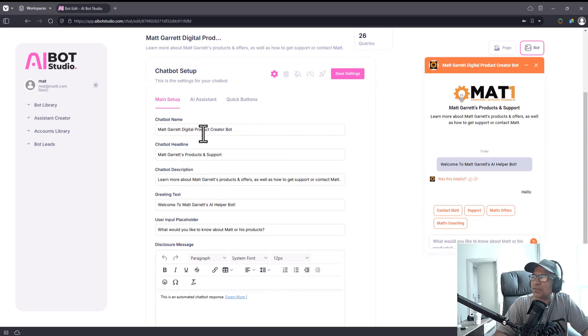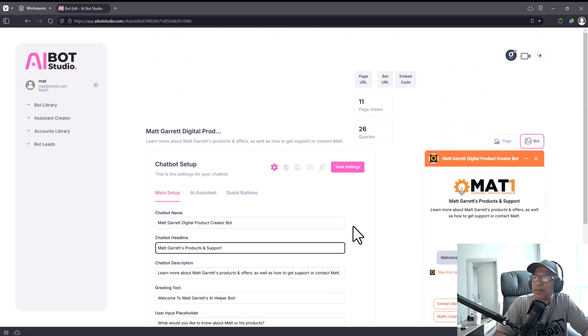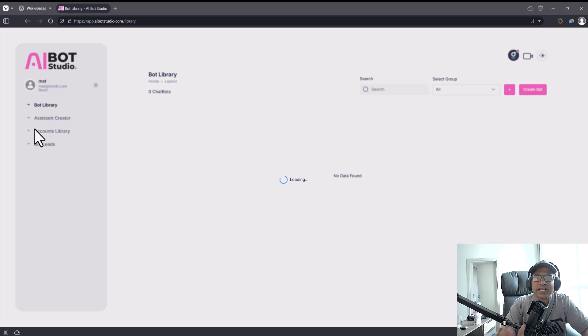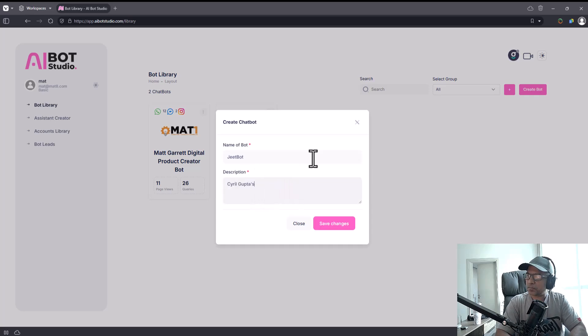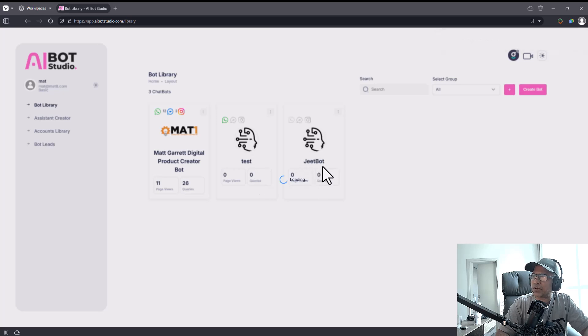Once loaded, you can set a chatbot name, headline, description, greeting, and user input. I'm going to show you how to create a chatbot first. You can connect it to your OpenAI account and have quick buttons where people can click to reach your details. Let's start fresh by creating a bot. Click on 'Create a Bot' — I'll call this one Jeet Bot, add a description, click save, then click 'Edit Chatbot'.